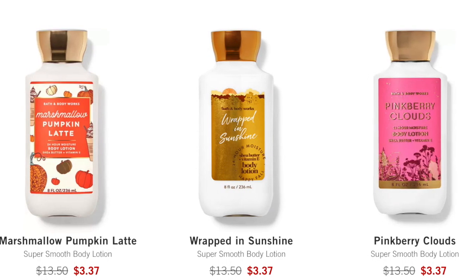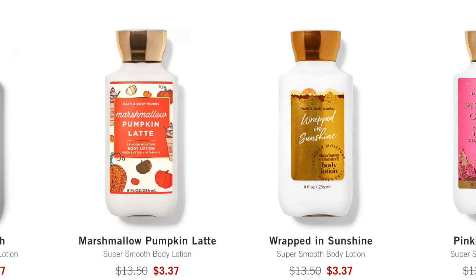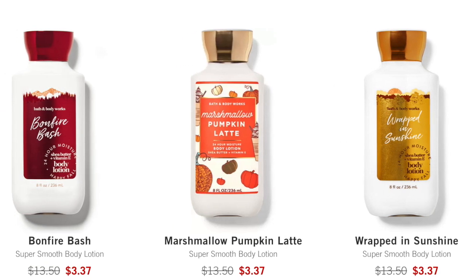These are $3.37 for the shower gel — that is better than the $3.95 they had for the flash sale yesterday. So if you need shower gel and you missed out on the $3.95, there's still a lot of good ones: Pinkberry Clouds, Pumpkin Pecan Waffles. And then for the body lotion: Bonfire Bash, Pumpkin Latte, Marshmallow Pumpkin Latte, Wrapped in Sunshine — which was that peach one. Not a lot of mists in the 75% off, but a decent amount of shower gel and lotion.